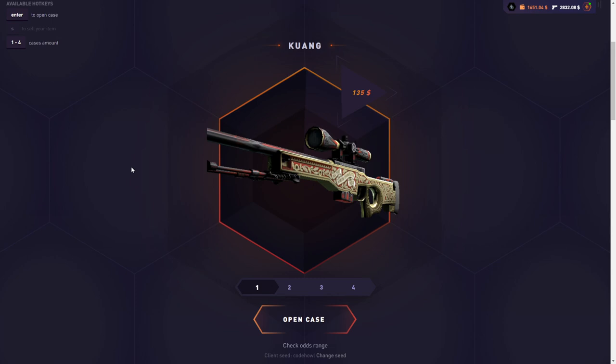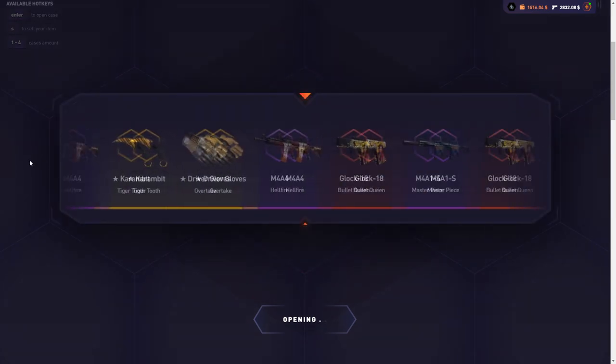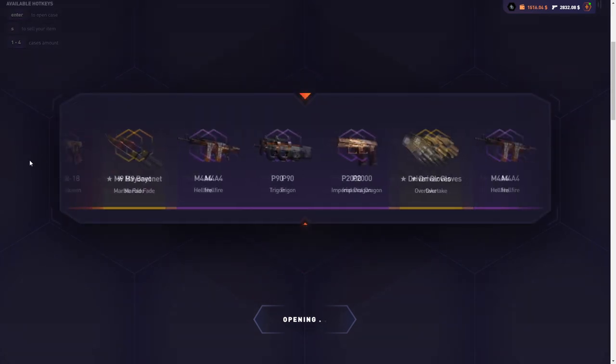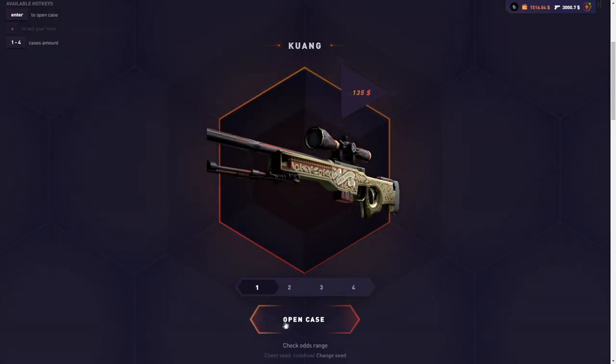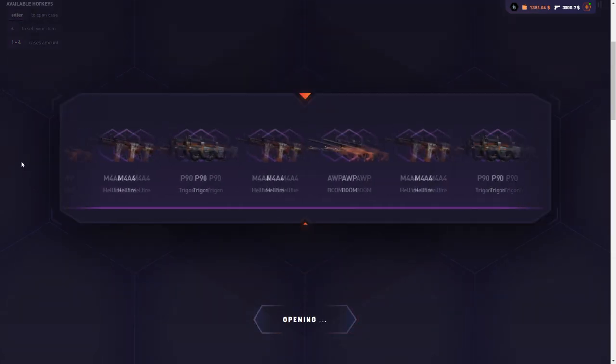Anything can happen — we can still get two sick items from the Kwon case and it can actually win. First Kwon case of the day — start it off with a bang. Okay, it's profit, we'll take it. But even at that pace, it's still not going to beat the Green Fingers case, so we need something better.